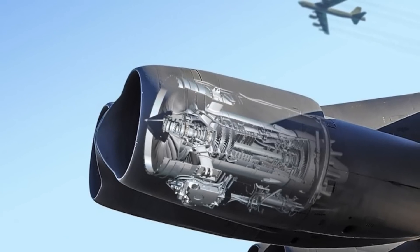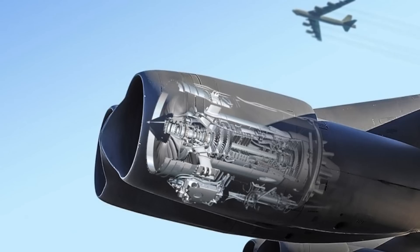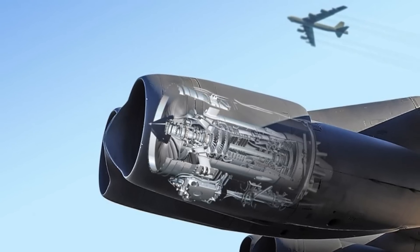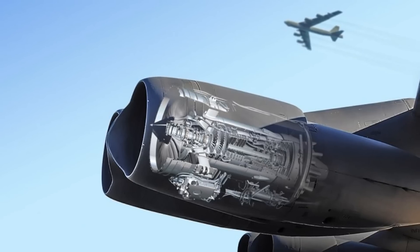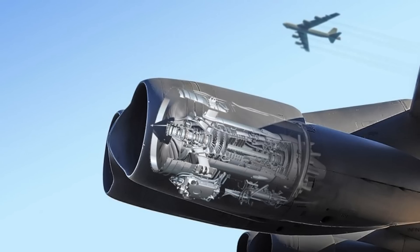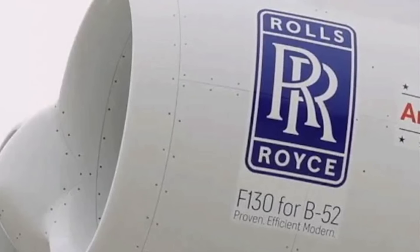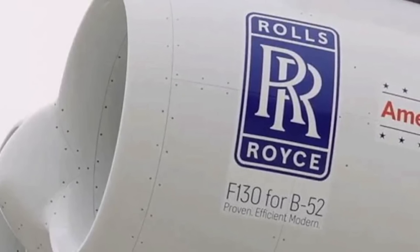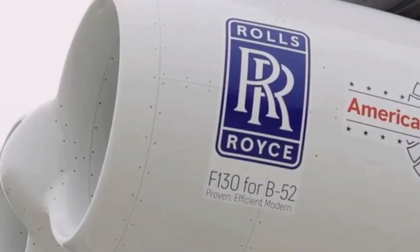Rolls-Royce has stated that the F-130 and its commercial family of engines have accumulated more than 27 million engine flight hours. The F-130 is the perfect fit for the B-52 with proven reliability, superb life cycle cost, and low integration risk. The F-130 offers outstanding reliability with high mission readiness and low maintenance demands. Once installed, the F-130 can stay on wing for the entire planned B-52 lifetime.